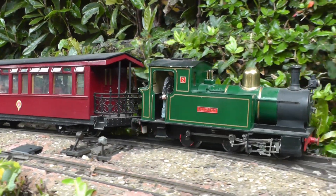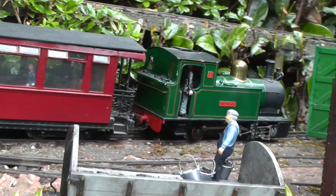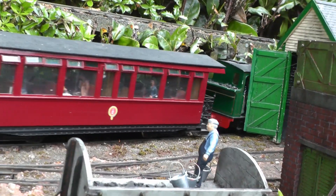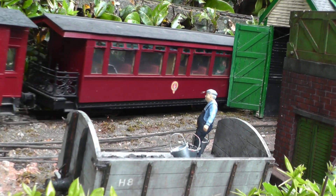Their roofs needed to be raised to rescale them to F scale, though they are somewhat shorter in length than the prototypes. However, to my mind they are in keeping with the original, and are extremely reliable runners.